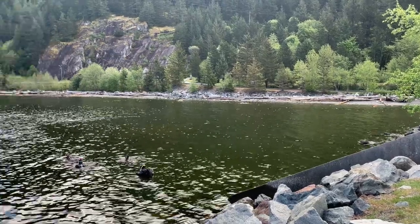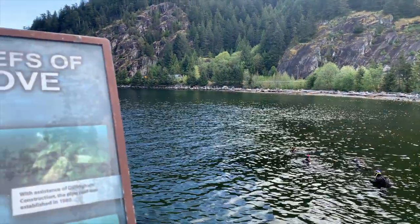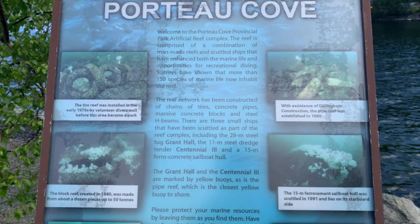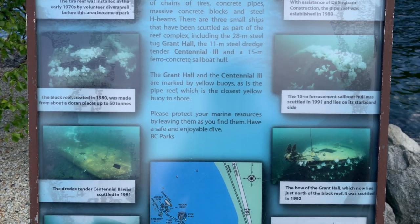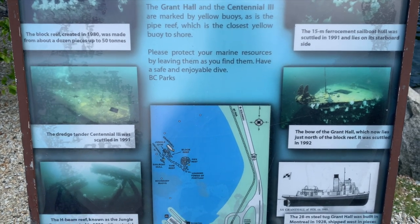Porto Cove is an artificial reef complex. Basically, the reef network has been constructed of chains of tires, concrete pipes, massive concrete boxes, and steel H-beams. There are also three small ships that have been sunk purposely just for us scuba divers. Pretty much, this is a scuba playground.